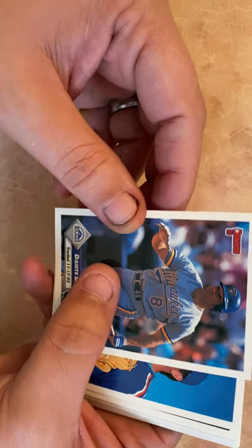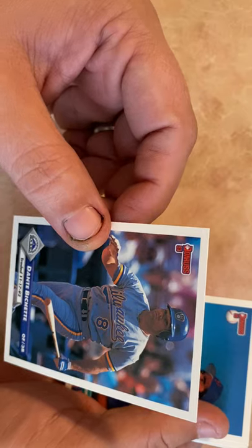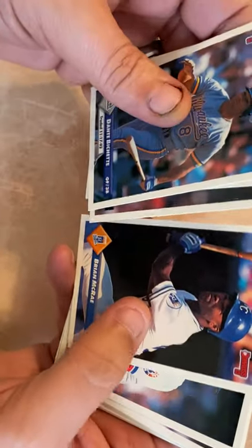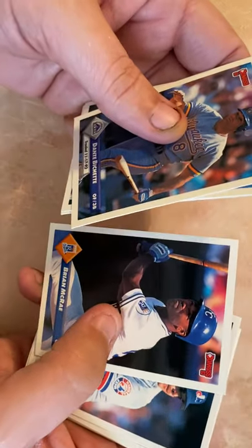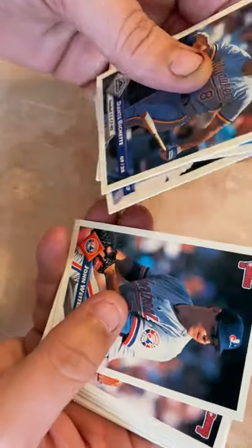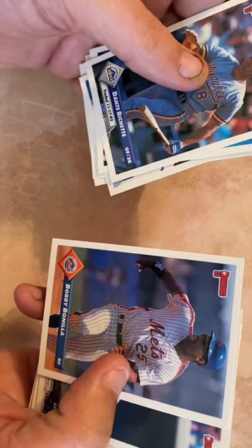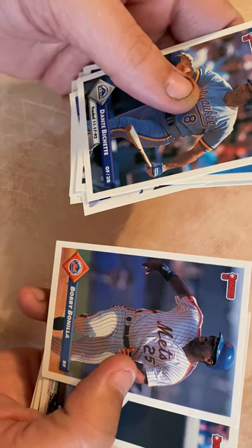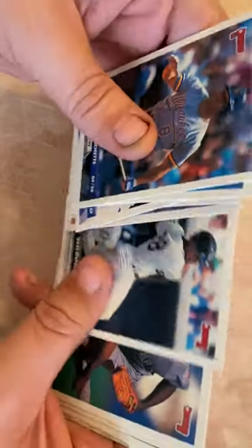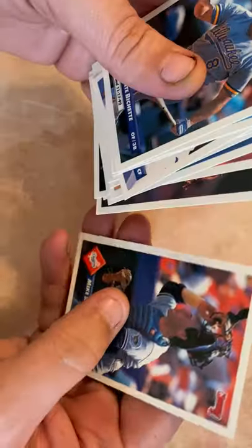Dante Bichette — traded to the Rockies from the Brewers; his son Bo is playing for Toronto right now. He was a big-time hitter. Juan Gonzalez, Brian McRae — his dad Hal McRae played, and he played a couple years for the Cubs. John Wetteland, Mark Langston. Bobby Bonilla — July 1st, Bobby Bo gets a million dollars from the Mets, really really something. Bobby Bonilla is almost underrated; I like Bobby Bo.